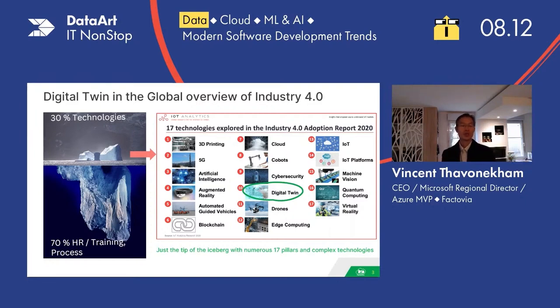On the top of the iceberg, we can see that we've got 30% of the technology. Within that amount of technology, we can see 17 technologies that we can usually find in industry 4.0. This is only a drop of water out of the entire iceberg. The rest of the iceberg is a lot more difficult — it's dealing with human resources, training and processes that you have to change when implementing industry 4.0. So it's 70% of the difficulty. 30% is already difficult — it's the technology — but this is the easiest part compared to the other one.